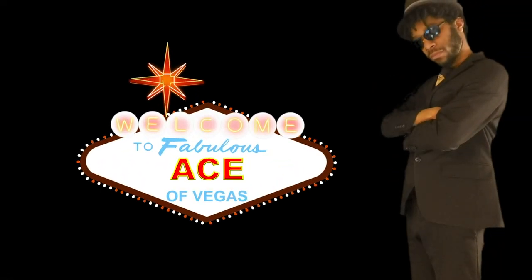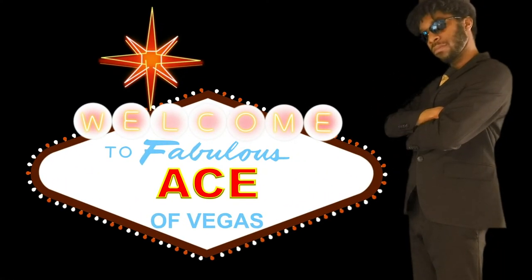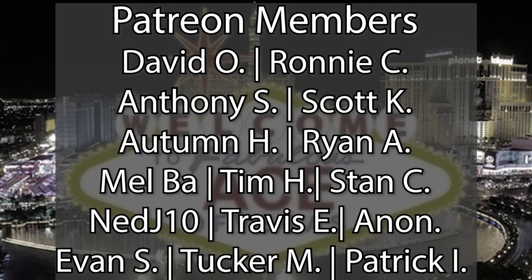It's Brandon from Sharks, Ace of Vegas here, and I hope you're doing well. I've found yet another adults-only hotel, functionally, on the Las Vegas Strip. Let's pop in and see what it's like. Before we get started, I just wanted to give a quick shout-out to our Patreon members for helping the channel grow — more on that later.